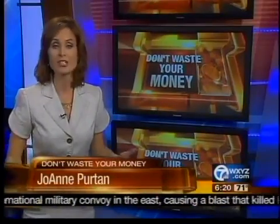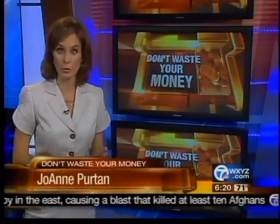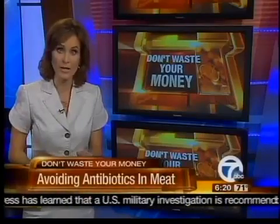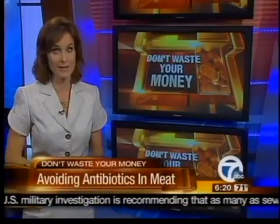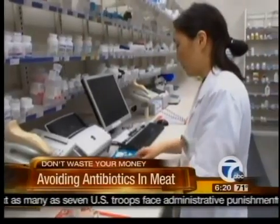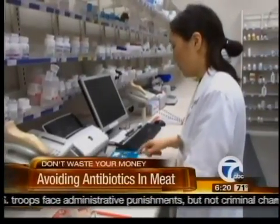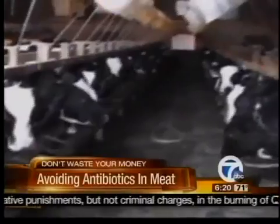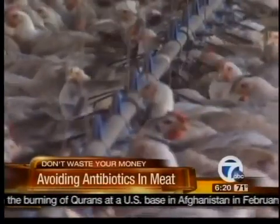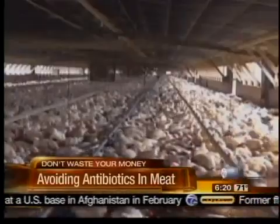It seems like a strange connection, but it has to do with the fact that many of the animals we eat are regularly given antibiotics. A new survey by our partners at Consumer Reports shows a majority of people want meat in their supermarket that's raised without antibiotics. You probably assume most antibiotics are prescribed for people — not so. It's estimated that 80 percent of the antibiotics used in this country are given to animals to help them grow faster and to prevent disease in unsanitary conditions.